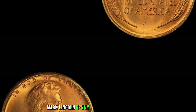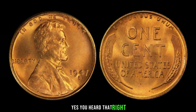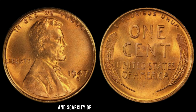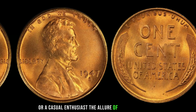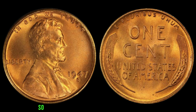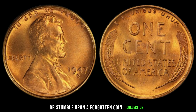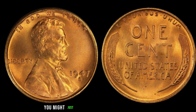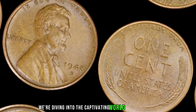Now let's rewind the clock to 1947. America was undergoing immense social and economic changes post-World War II. Amidst the hustle and bustle of minting millions of pennies, a few slipped through the cracks. The 1947 S Mint Mark Lincoln penny is believed to have been struck accidentally with the S Mint Mark, as pennies from San Francisco typically bore no mint mark at all during that time. The discovery of a 1947 S Mint Mark Lincoln penny is akin to finding a rare gem in a sea of ordinary stones.